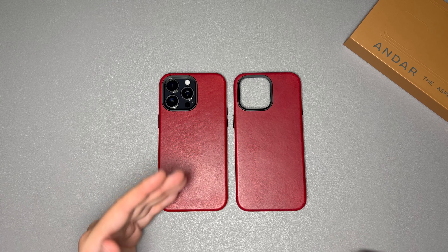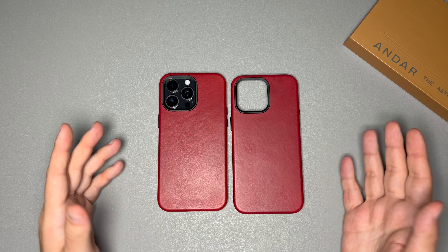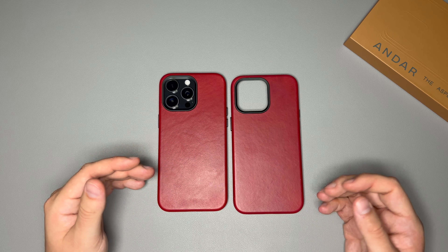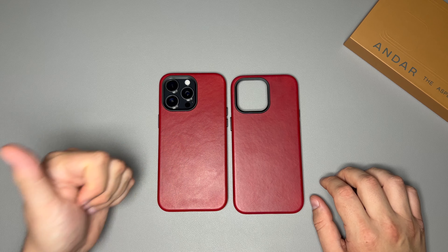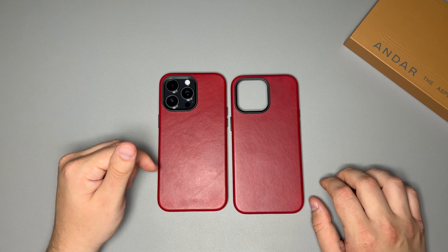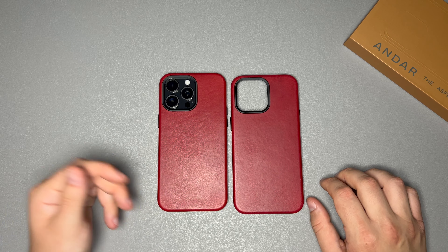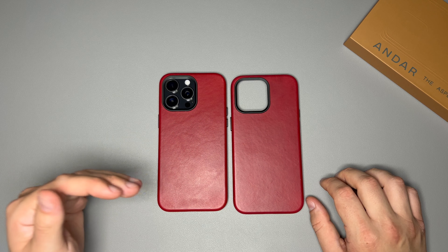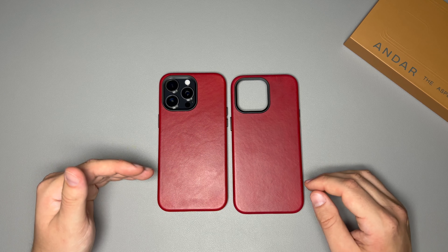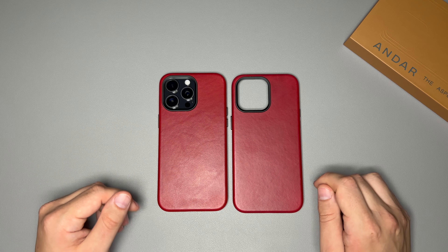I will be giving this Andar Aspen Technically Red away to one of you guys. All you need to do to enter the giveaway is like the video, comment on the video, and make sure you're following me on Twitter — I'll leave the link down below. The giveaway will end October 1st at 11:59 p.m. Eastern Standard Time. Good luck to all of you, and I'll see you in the next video.